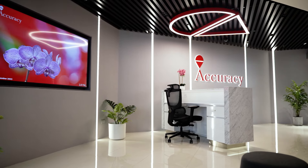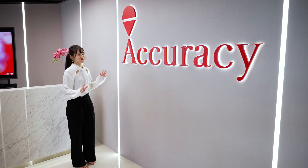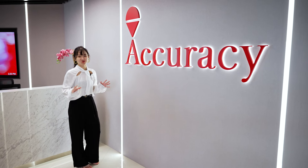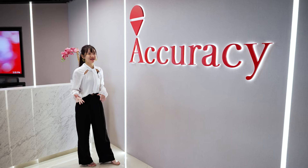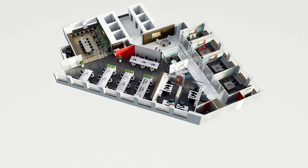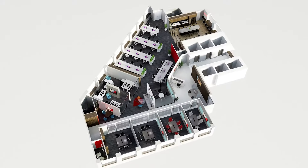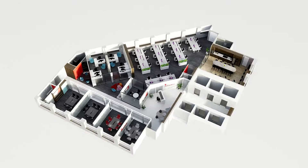This unit was taken by the client as a fitted unit. Our challenge is to transform this fitted unit into a new workspace that can truly reflect the Accuracy identity. One of the most challenging parts was the office layout of a triangular shape that was causing numerous corners around the space.